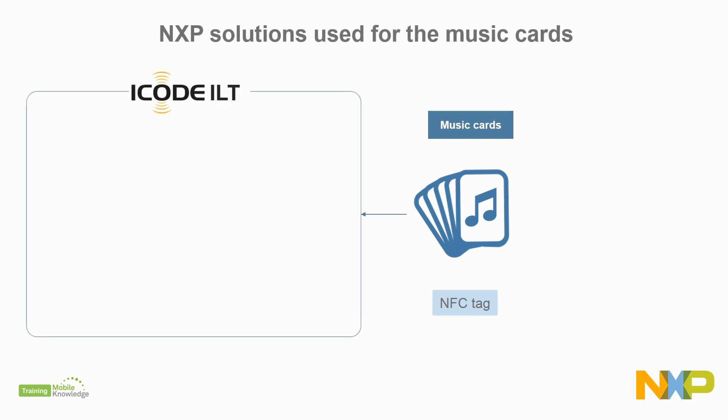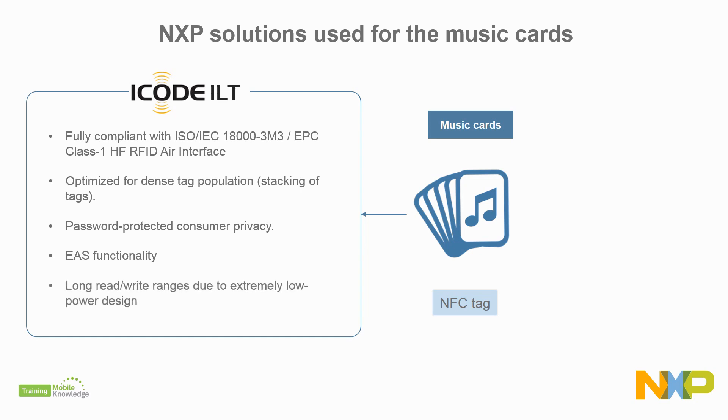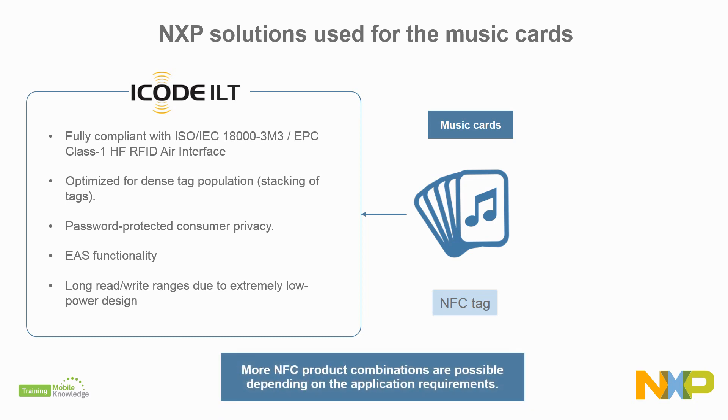The music cards can be powered by the iCode ILT. This is a dedicated chip for passive, intelligent tags and labels supporting the ISO 18003 Mode 3 standard. The iCode ILT tags support reliable operation of multiple tags due to an advanced anti-collision functionality, and include a 32-bit access password protection, an electronic article surveillance functionality, and long read-write ranges due to extremely low power design.